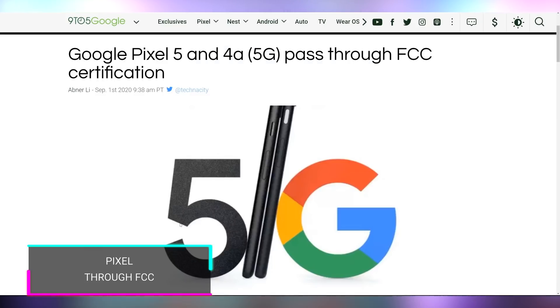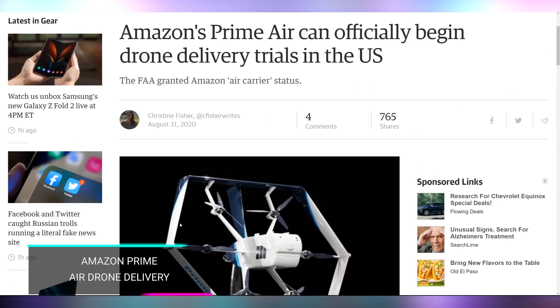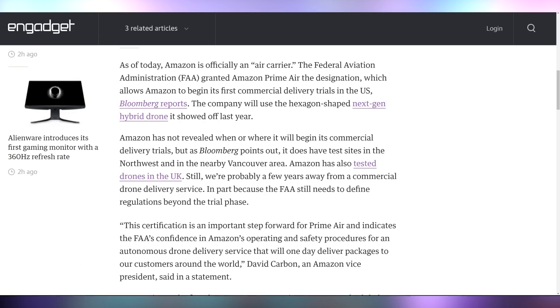The Pixel 5 and 4a 5G have passed FCC certification, so expect info around October. And Amazon's Prime Air has been granted air carrier status by the FAA, allowing them to start trial drone delivery runs in the US next year — they've already tested in the UK. Watch out for drones in the sky.